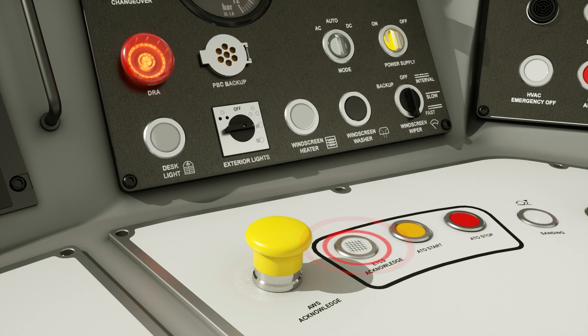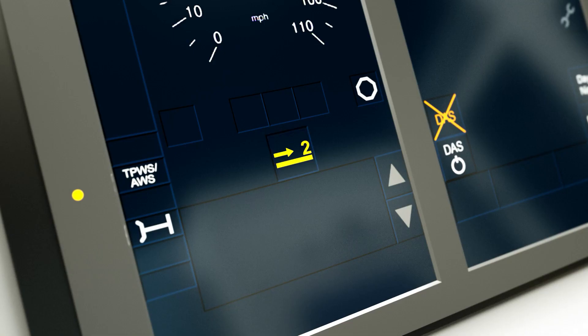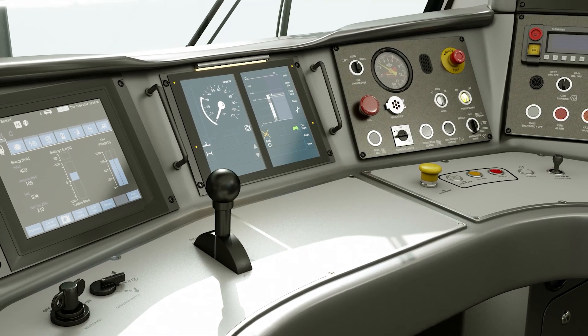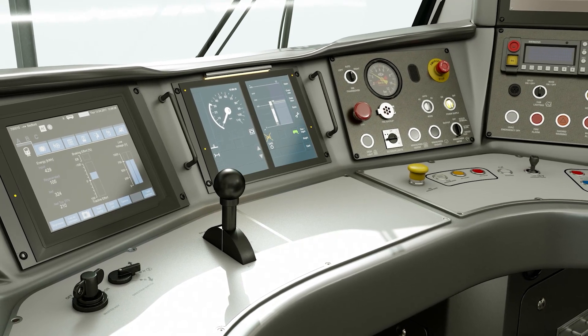The ETCS acknowledge button on the cab desk can be used as an alternative to the touchscreen DMI transition acknowledgement for ETCS functionality. How to use the DMI will form a fundamental part of the ETCS driver course.